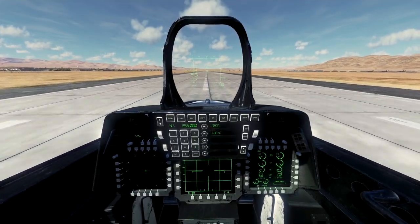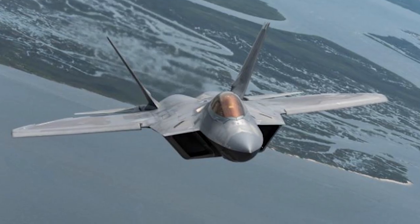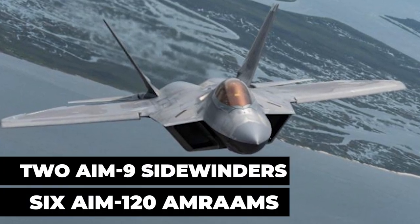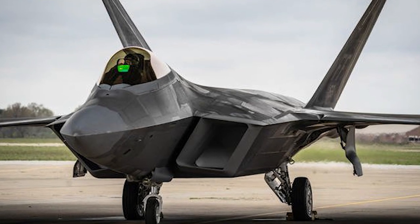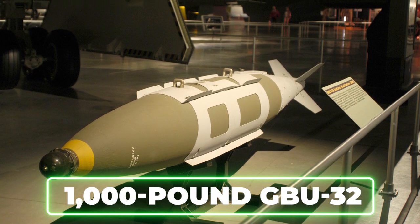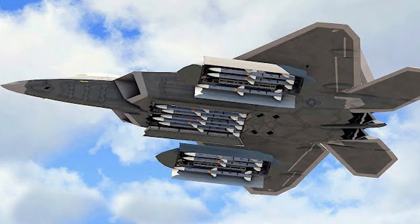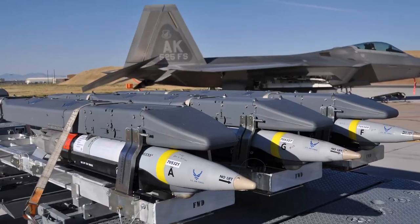Significant advances in cockpit design and sensor fusion improve the pilot's situational awareness. In the air-to-air configuration, the Raptor carries six AIM-120 AMRAAMs and two AIM-9 Sidewinders. The F-22 has a significant capability to attack surface targets. In the air-to-ground configuration, the aircraft can carry two 1,000-pound GBU-32 joint direct-attack munitions internally and will use onboard avionics for navigation and weapons delivery support. In the future, air-to-ground capability will be enhanced with the addition of an upgraded radar and up to eight small-diameter bombs.